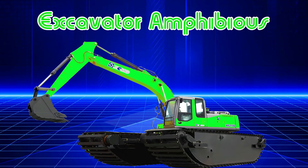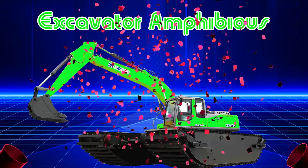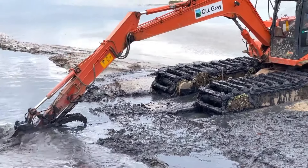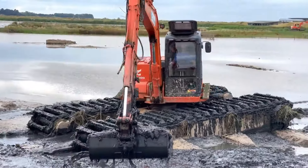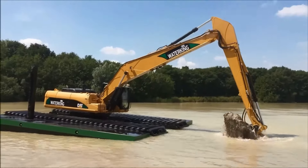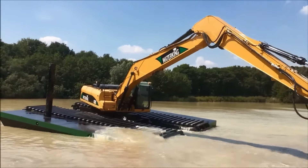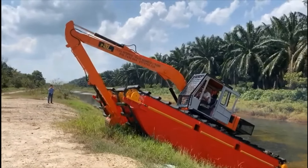Excavator Amphibious. Máy xúc lội nước được thiết kế và sản xuất với nhiệm vụ múc, xúc hay nạo vét vật liệu ở trên sông hay những vùng trũng. Máy xúc lội nước được trang bị nhiều công nghệ và tính năng vô cùng độc đáo.